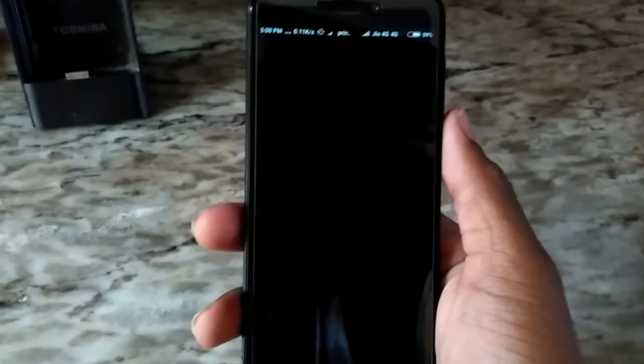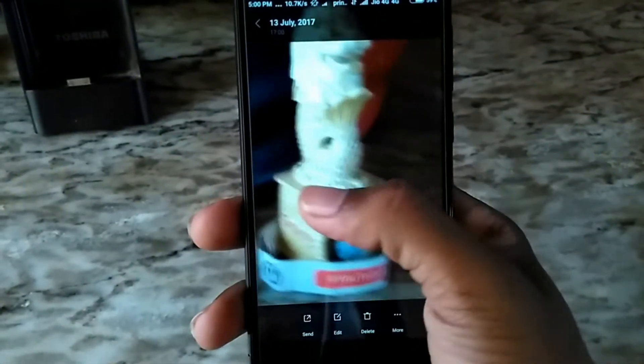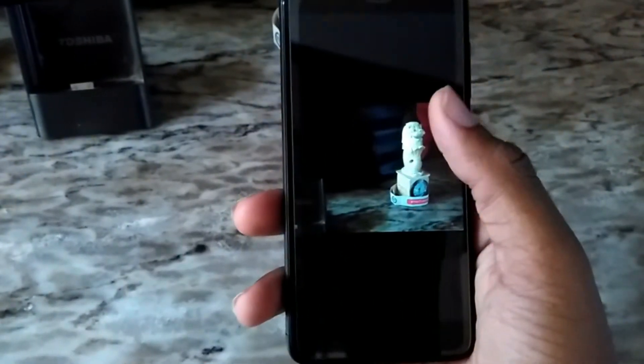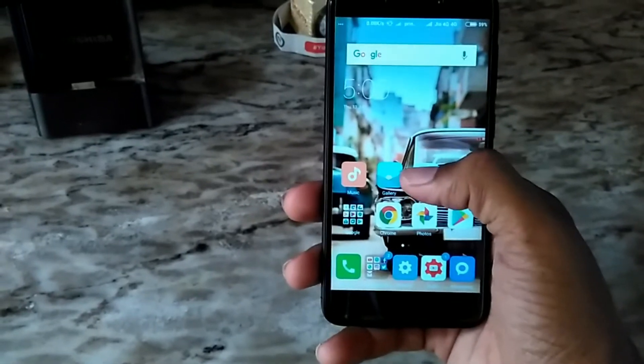I'll show you the camera right now. I click on photo and it looks very crispy, sharp, and detailed. The camera quality of this smartphone is nice — same with the Redmi 4 and 4X.